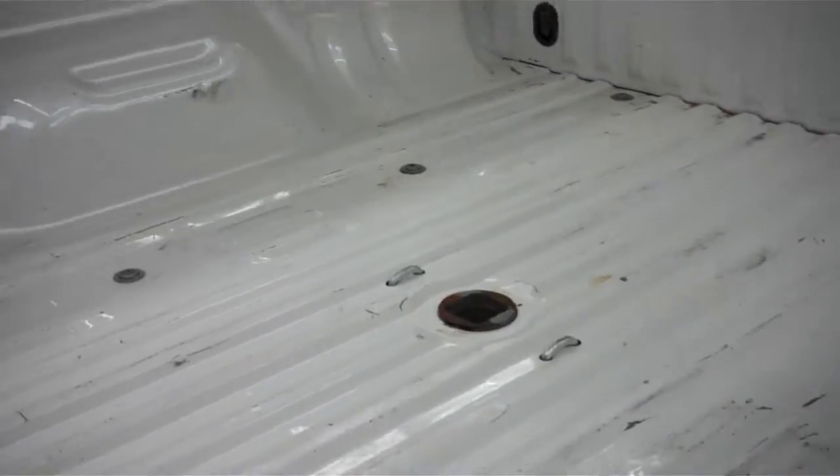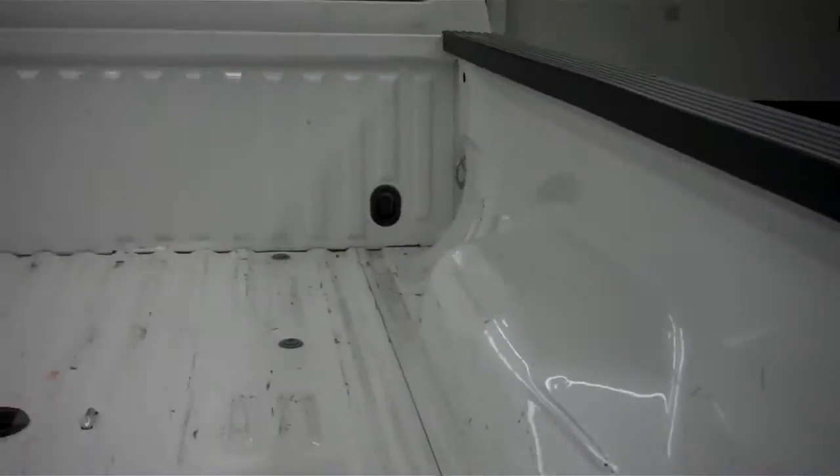The bed of the vehicle is also very clean with some light usage. The tailgate has the step assist.